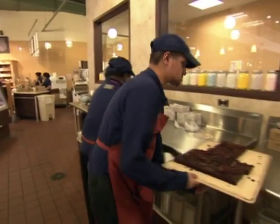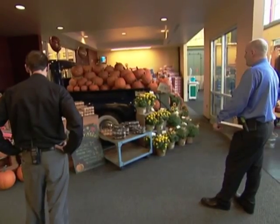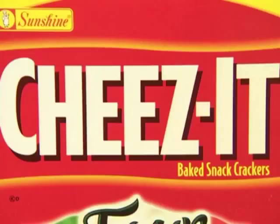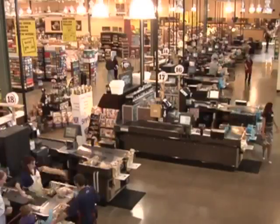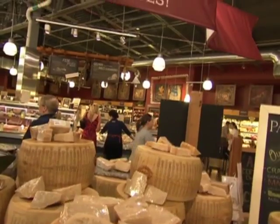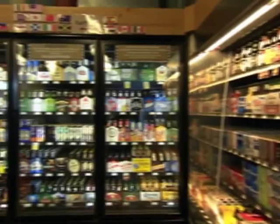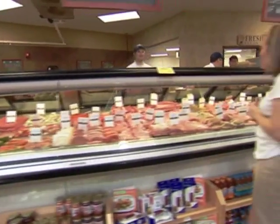It's a 24-7 marathon to keep the shelves, cases, and displays — that looks nice — filled day after day. In this one store alone, that's 1,100 gallons of milk, 400 varieties of cheese, 250 kinds of beer, and three quarters of a ton of beef every day.